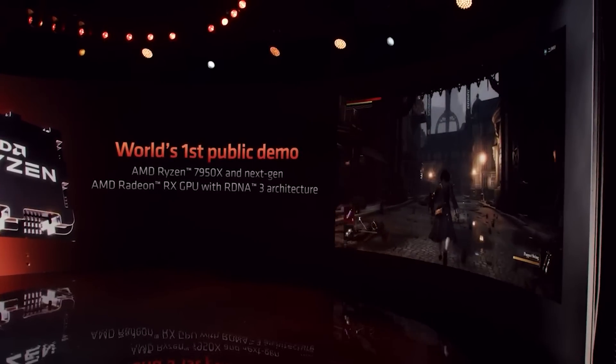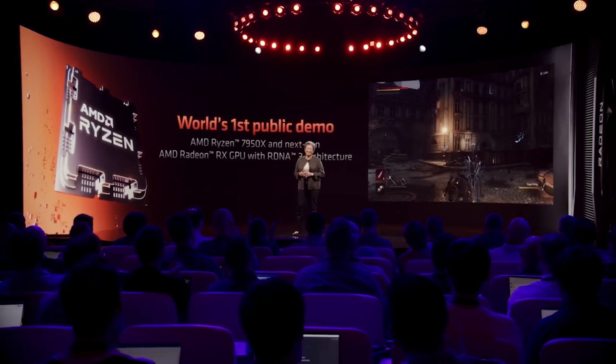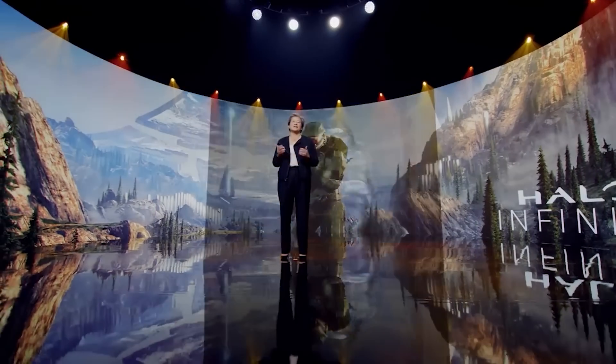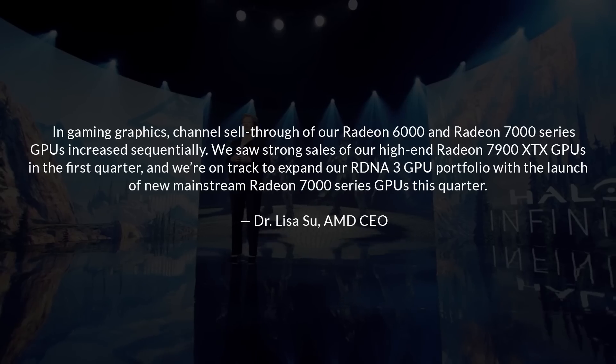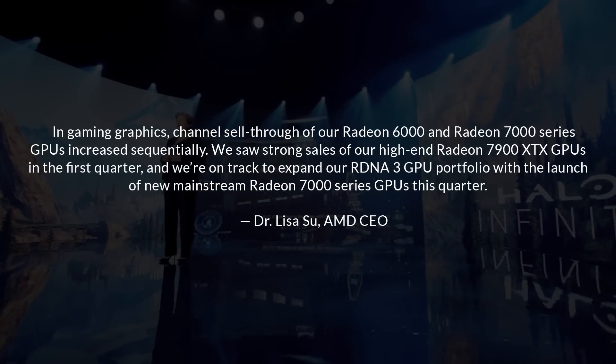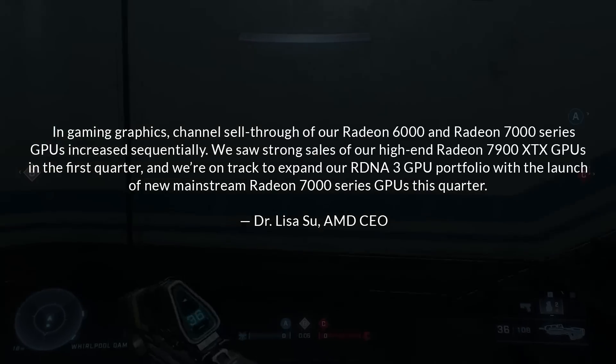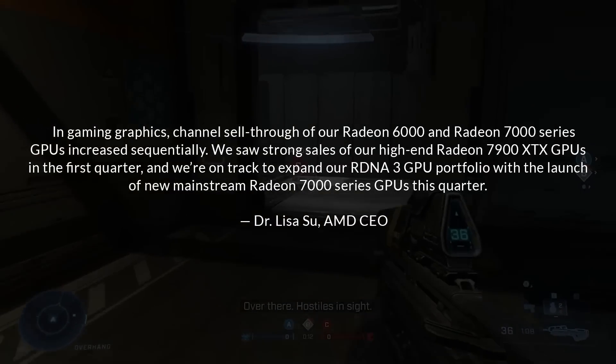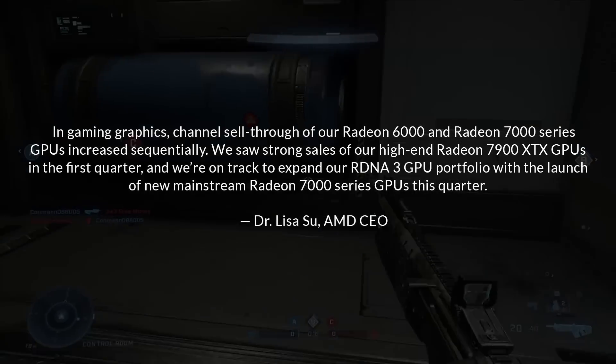What is quite exciting is AMD have made an official statement concerning the RX 7000 series. As pretty much everyone knows, the 7900 XTX and XT have been released and they are based on N31. But while NVIDIA have started to release cards like the 4070 and we're expecting the 4060 Ti by the end of this month — and other cards like the 4060 will follow — AMD just haven't really done that. So we definitely need N33 and N32-based offerings. Lisa Su states: "In gaming graphics, channel sell-through of the RX 6000 and 7000 series has increased. We saw strong sales of the high-end 7900 XTX in the first quarter. And we're on track to expand our RDNA 3 GPU portfolio with launch of new mainstream RX 7000 series GPUs this quarter."